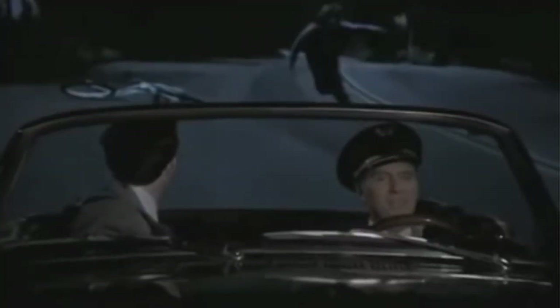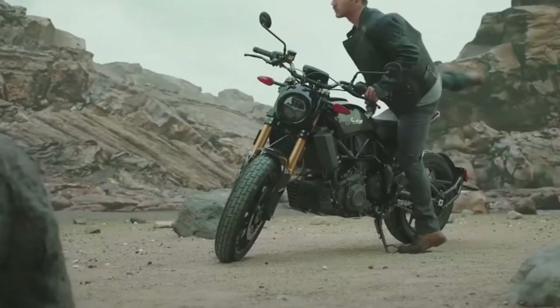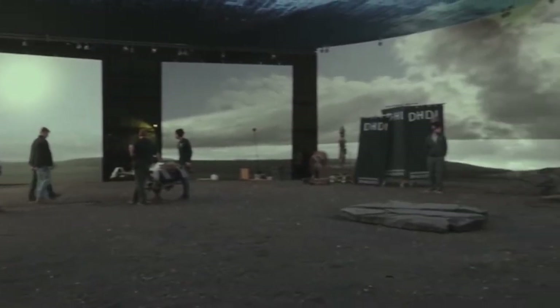With rear projection, its main fault was that the resolution of the background image became increasingly obvious. As cameras improved over time, it became easy to notice how low the resolution in the background was compared to the foreground. StageCraft eliminates this, as Unreal Engine produces real-time 4K imagery, allowing directors and VFX artists to change the resolution at any given moment, prioritizing what's going to be seen in-camera.